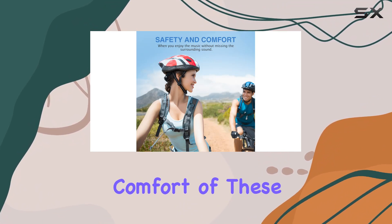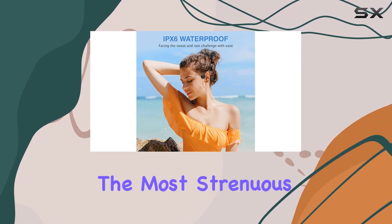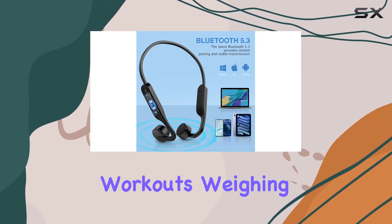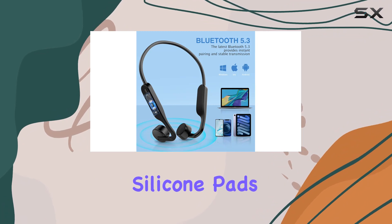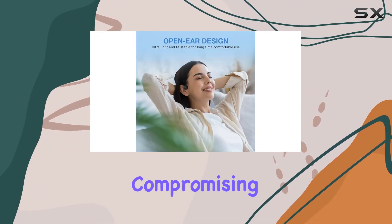The stability and comfort of these headphones are enhanced by the titanium memory metal frame, offering a secure fit during even the most strenuous workouts. Weighing in at only 30 grams and featuring silicone pads on both sides, these headphones are designed for long-term use without compromising comfort.